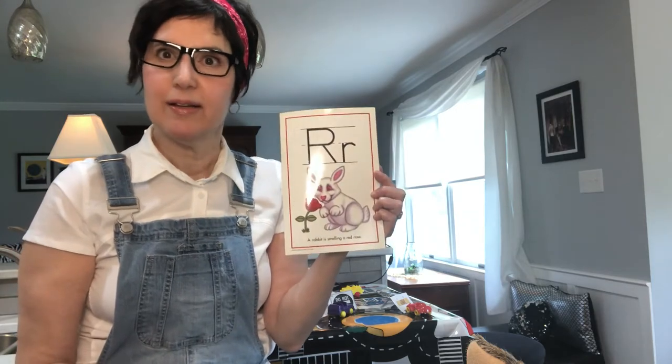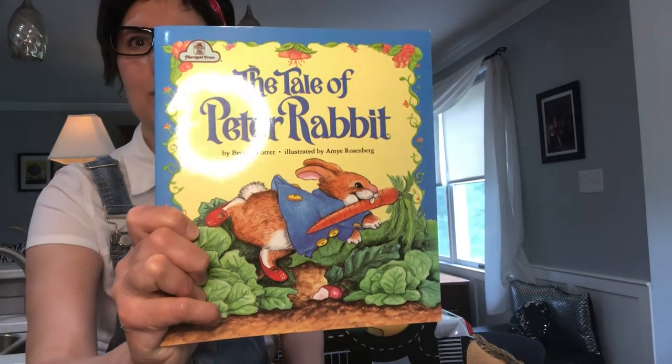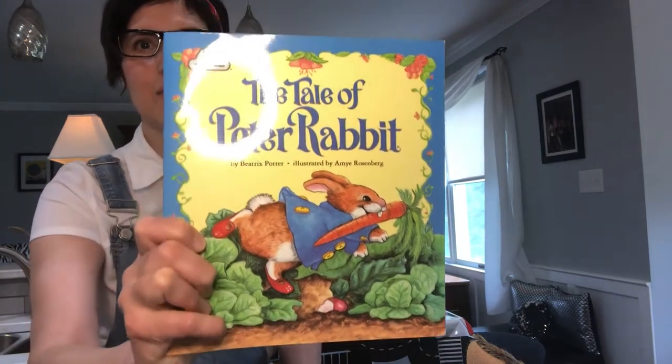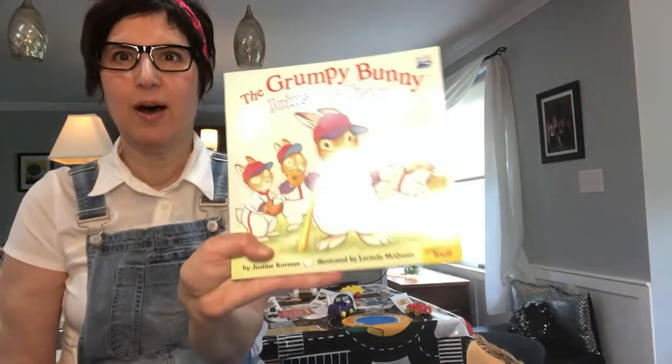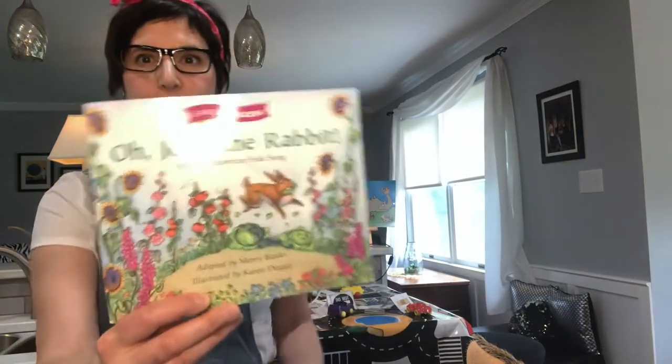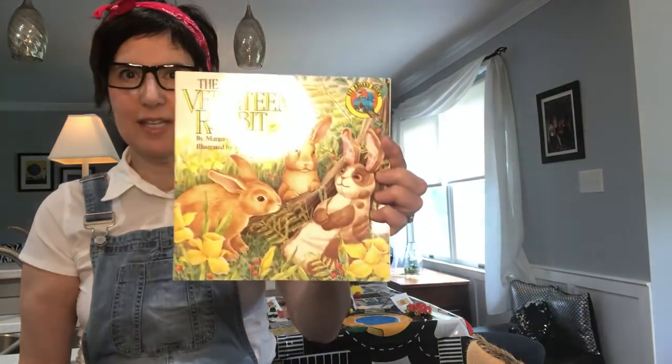So let's take a look at some other books about rabbits. This is the one I'm going to read today — it's called The Tale of Peter Rabbit. There you can see him with a carrot in his mouth. I have the Grumpy Bunny, and that's about a rabbit. I also have John the Rabbit and The Velveteen Rabbit.